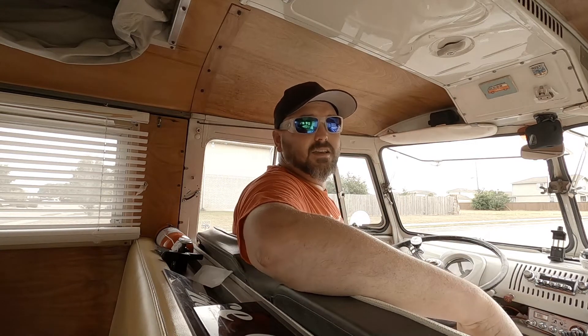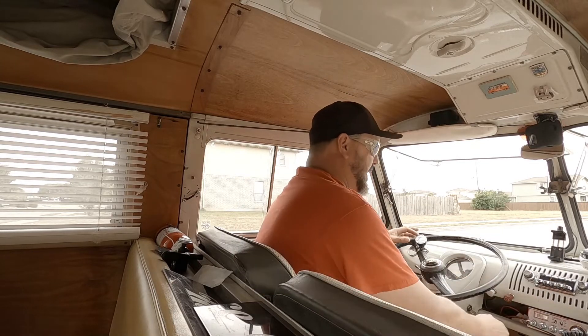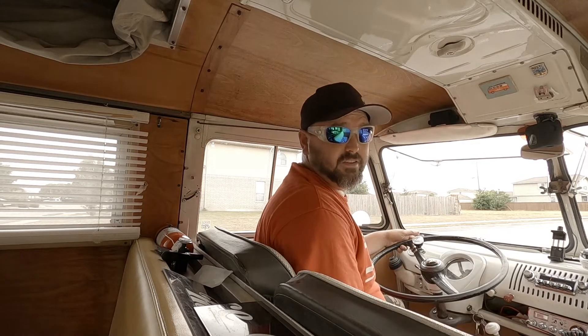What's up everybody, welcome back to Old Folks TV. We're in the bus today, driving around — I want to show you something that's very interesting.